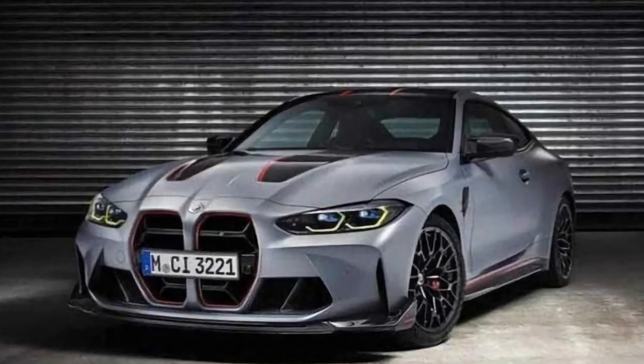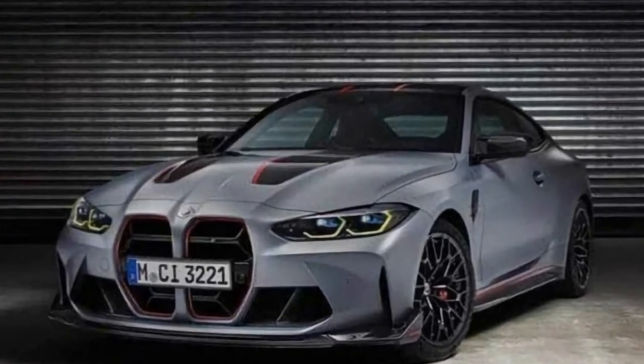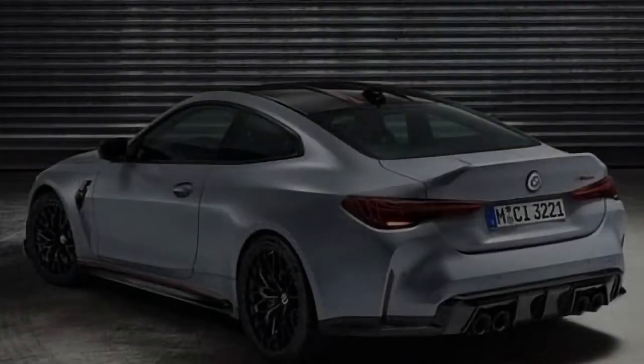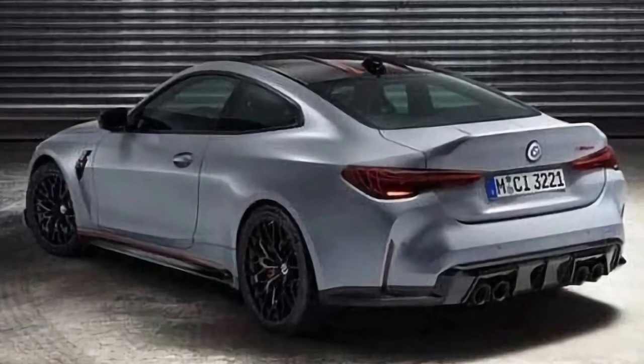Another novelty is the yellowish hue of the LED DRLs, which kind of remind us of the bigger M5 CS. The wheels are also exclusive to this model and they are wrapped in sticky tires.